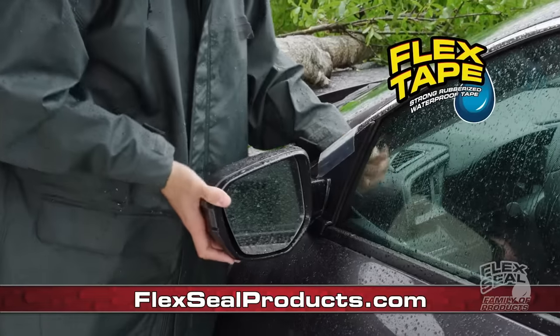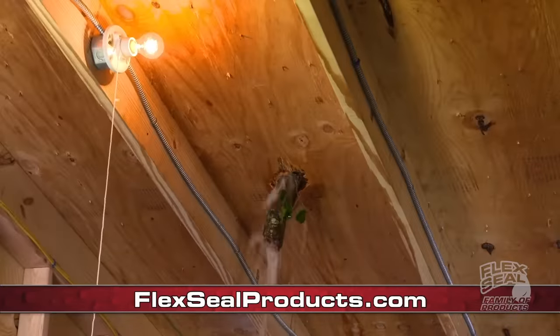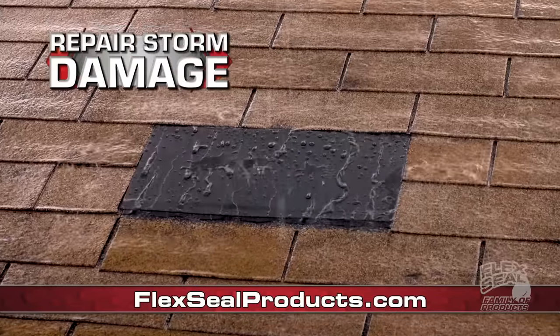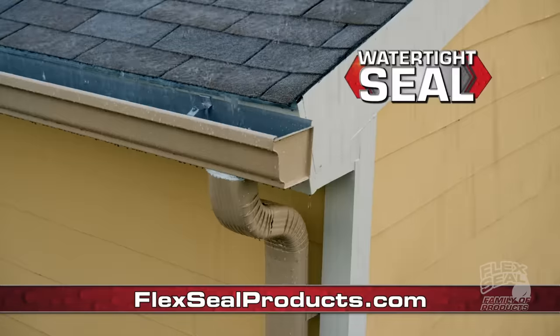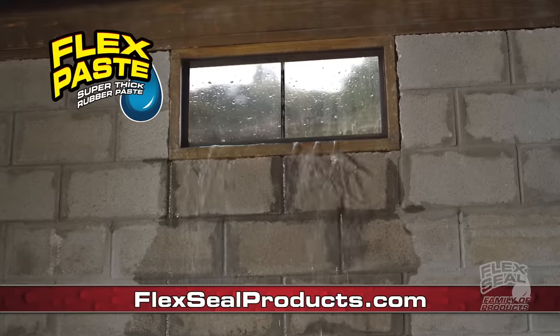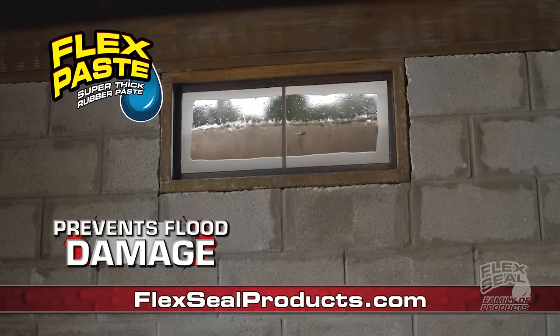Now it's easy to make quick automotive repairs. Severe storms can be a nightmare. Now you can patch huge holes to seal up roof leaks. Easily fix busted downspouts and replace loose siding. Floods can destroy your home. Push FlexPaste deep into wet surfaces to help prevent flood damage.